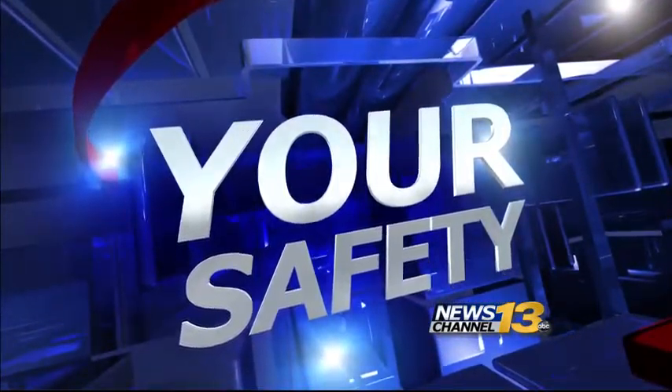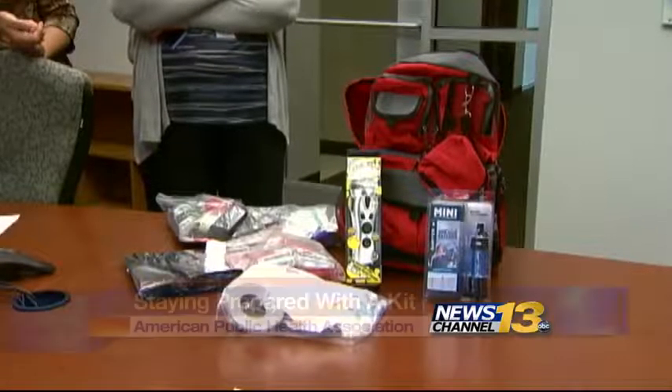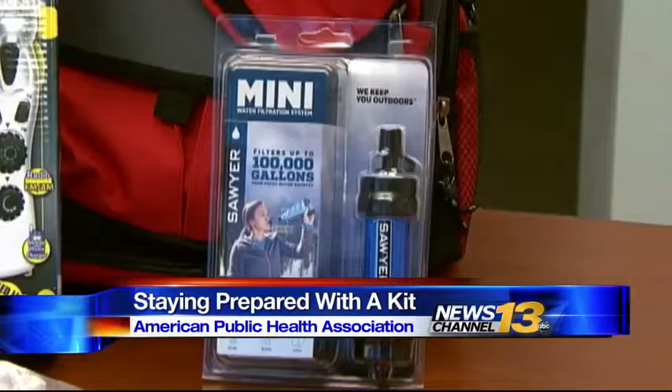How prepared are you for an unexpected disaster? The American Public Health Association recommends people have emergency preparedness kits ready just in case a nasty situation suddenly pops up. Those emergency kits should include everything important you would need for at least 72 hours.